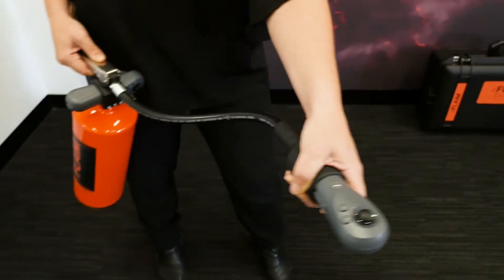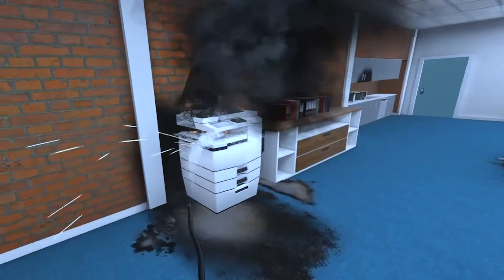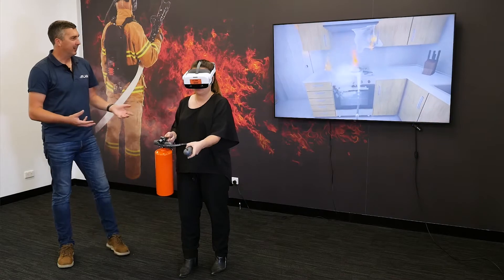With our Flame Extinguisher training system, users learn how to extinguish a fire in the office, home or workplace, so people are ready to act when a fire breaks out.